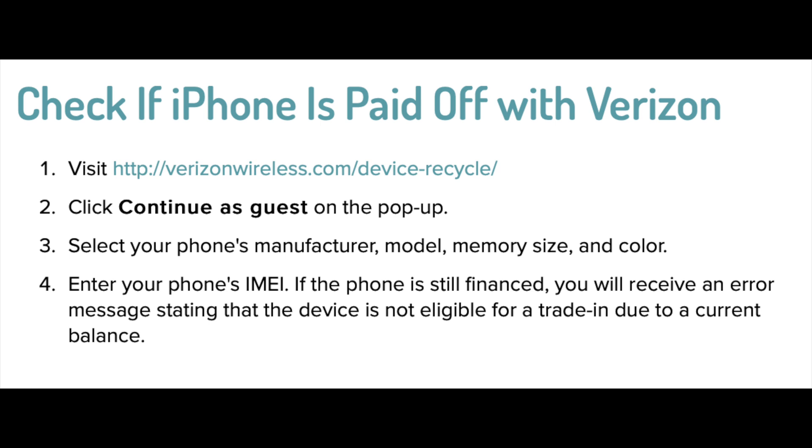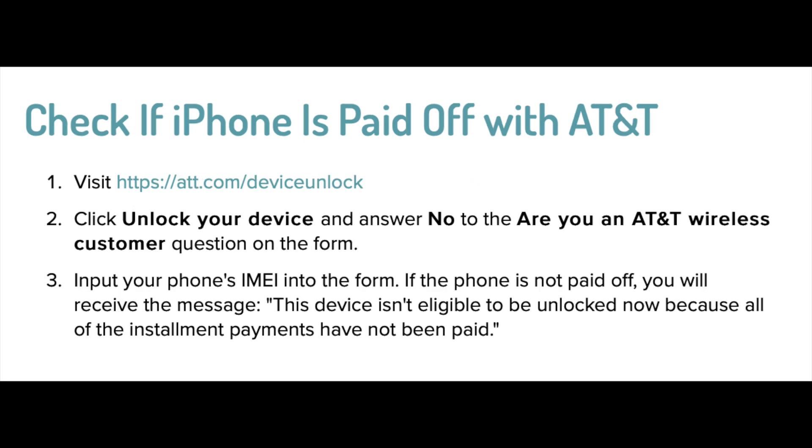If you're using the Verizon carrier, all you have to do is click on the Verizon link in the description box below, then press 'Continue as Guest' on the pop-up, and then select the phone manufacturer, model, memory size, and color, and then enter your IMEI. This will also give you a trade-in value and it will let you know if the phone has a balance on it.